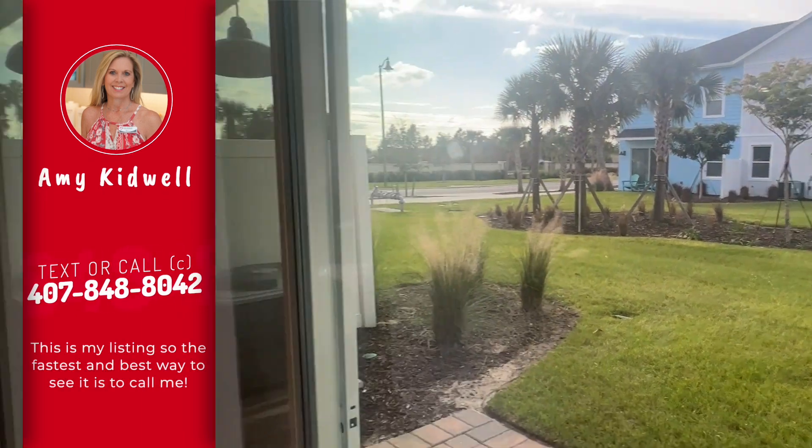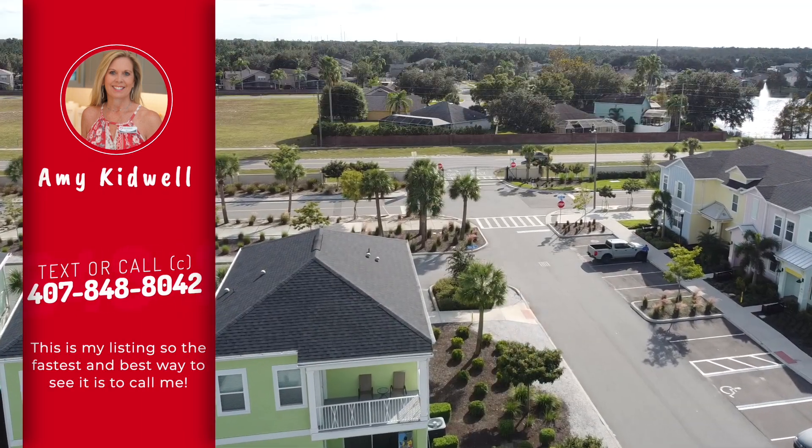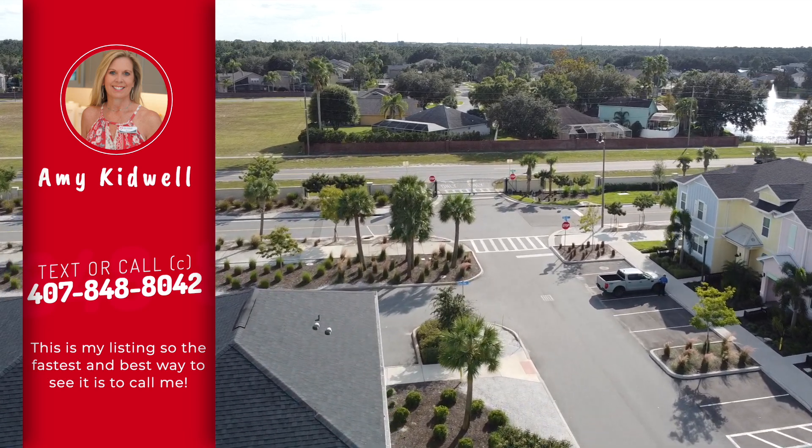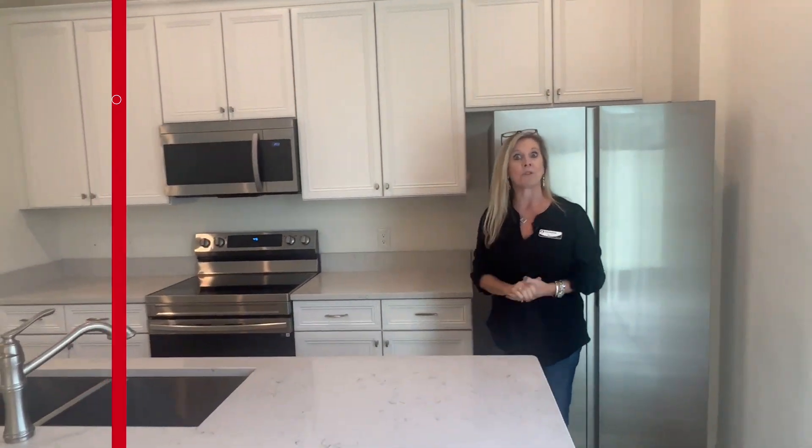Another point of interest is that this unit is located right beside one of the back gates. So you have great access to get here and get out without having to weave through all of the community.